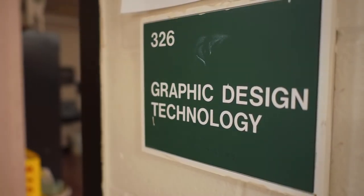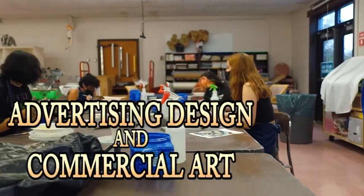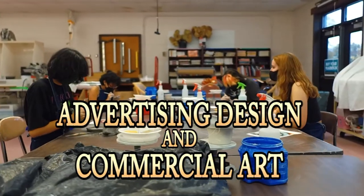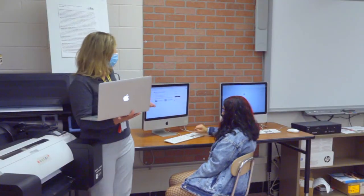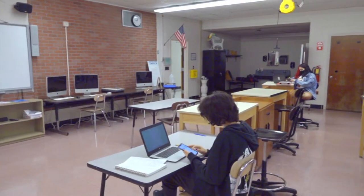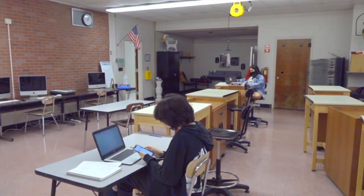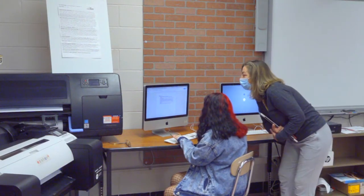Advertising design and commercial art teaches the technology, skills, and procedures used in the print and digital design industry. These theories are applied to projects that start with textbook study, then continue with teacher direction. Students are involved with district and community service projects like mural painting and yearbook production, and they compete in regional, state, and national contests such as SkillsUSA.